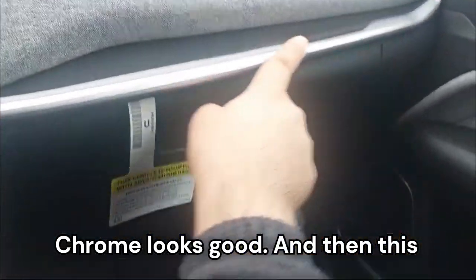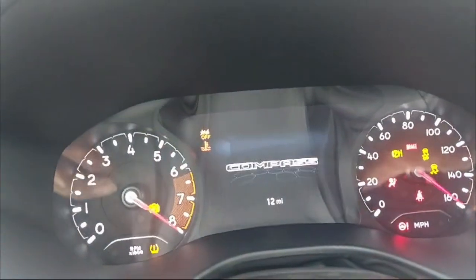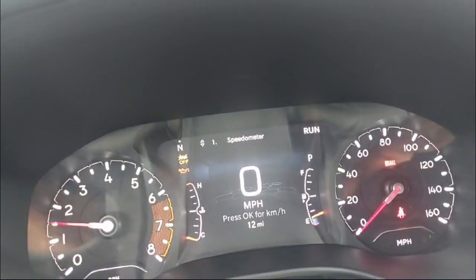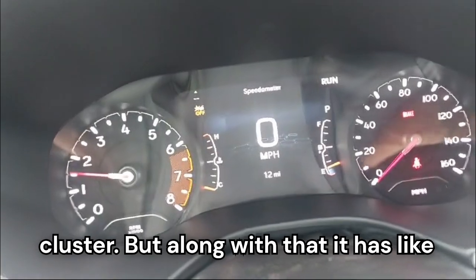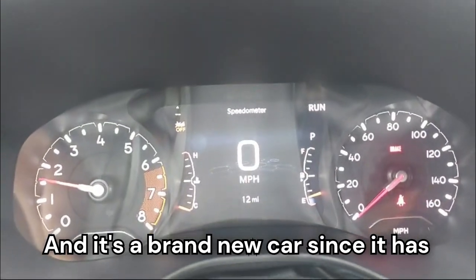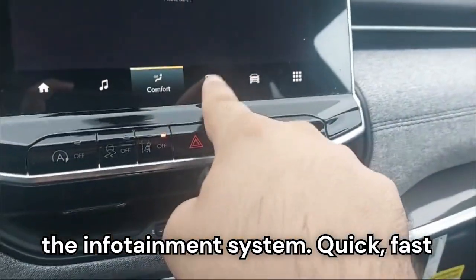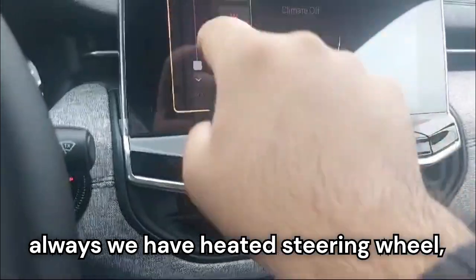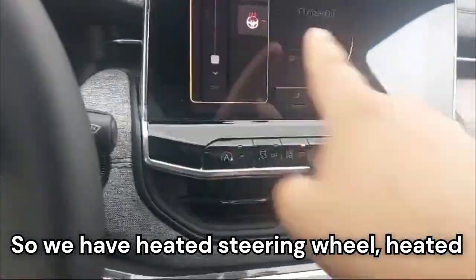I like how the trim continues all the way across the dash, and the chrome looks good. We have a pretty deep-storage glove box. The analog gauge cluster also shows speed digitally, and it's a brand new car with only 12 miles on it. The infotainment system has quite fast response times. We also have heated steering wheel and heated seats.